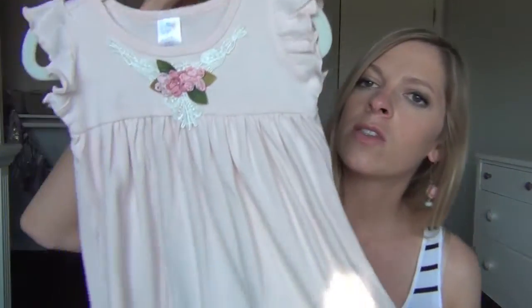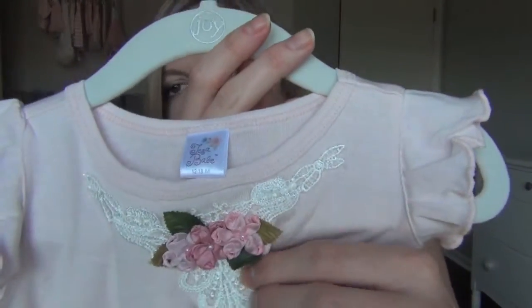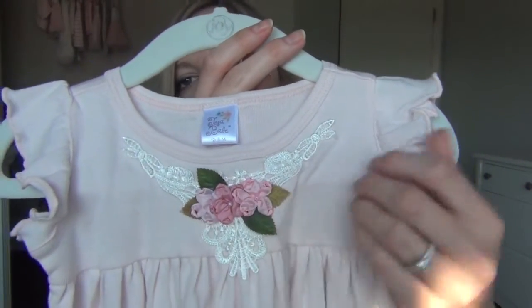This last one my mom got as well — it's from Zulily and it's twelve to eighteen months. It's just this super sweet little dress with a little flower, lace detailing, and ruffled sleeves. I just love it. Okay you guys, that is it for this haul. I hope you enjoyed, and I will see you in my next video. Bye!